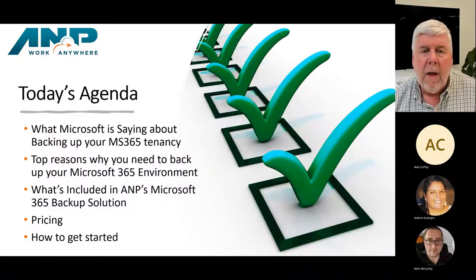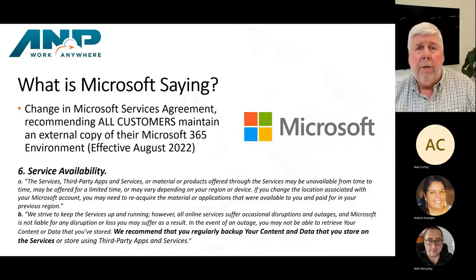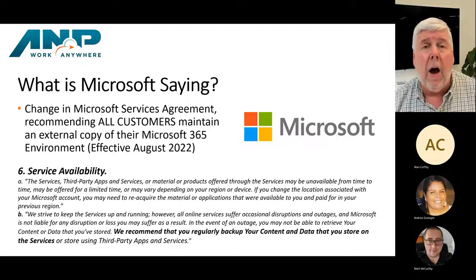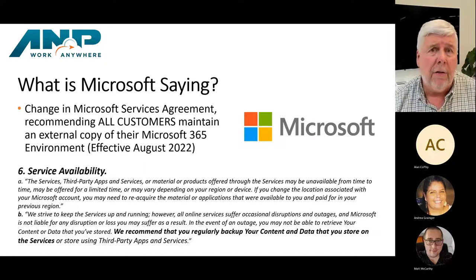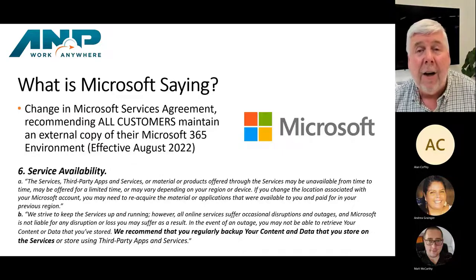Today we're going to be talking about what Microsoft is saying about backing up your 365 tenancy, why you'd need to do that, and how AMP is proposing to do it. Here's the big news: every month Microsoft tweaks their service agreement — essentially the contract between Microsoft and customers using Microsoft 365. We keep an eye on it because sometimes Microsoft will make a change that isn't subtle. And in August, they did just that.